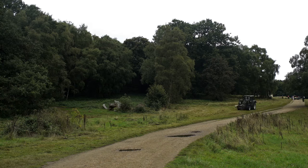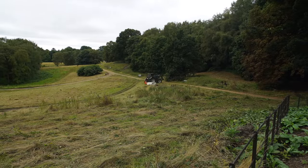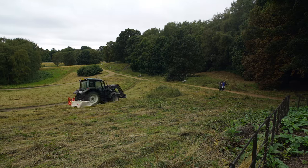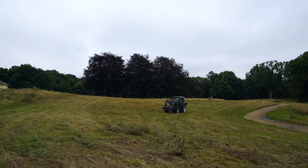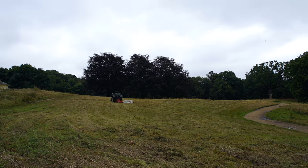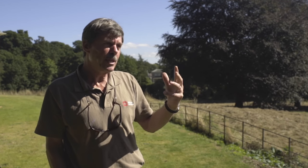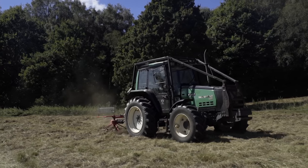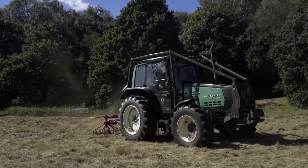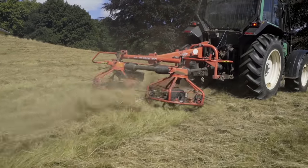Here today we can see that the grass management is taking place and in fact what would have happened years ago is they would be taking a crop of hay for livestock that would have been here at Kenwood. Several days ago the grass was cut and now it's been turned, and this sort of tedding as the farmers refer to it — the turning of the grass so it dries.